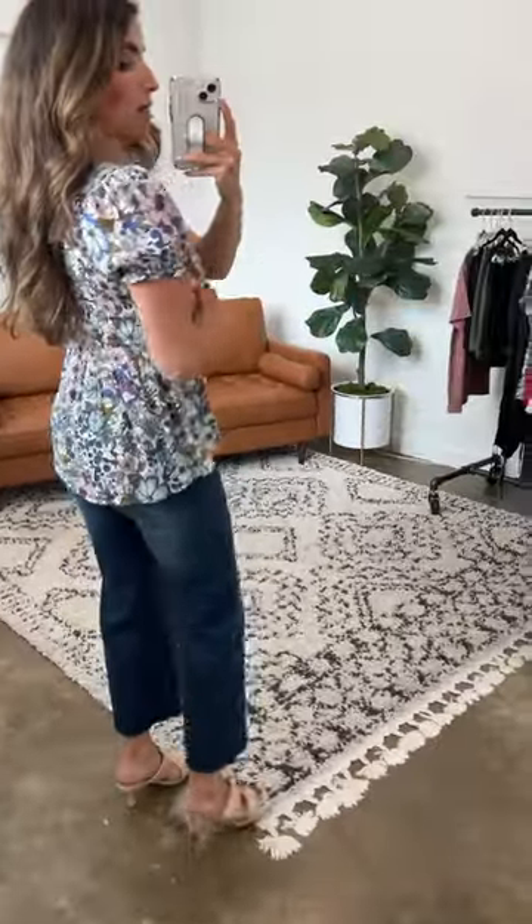As far as fit, I am often between an extra small and a small. Because this one has stretch — the material itself is woven but the smocking is really nice and stretchy — I prefer to go down to the extra small. This is the extra small on me. If between sizes, you can size down in this and it can accommodate the bust really well. Some people might prefer to size down a full size, especially if not busty, but honestly in your true to size this will have a very nice fit.